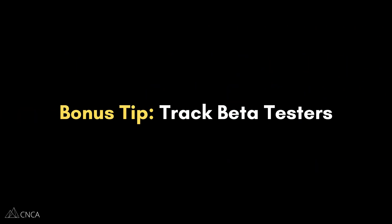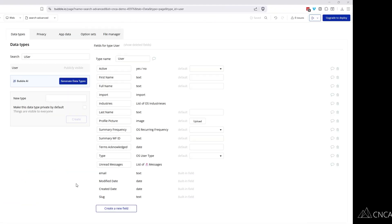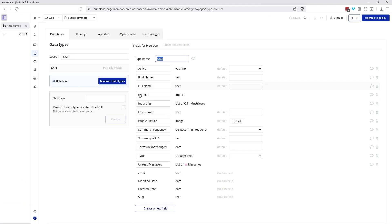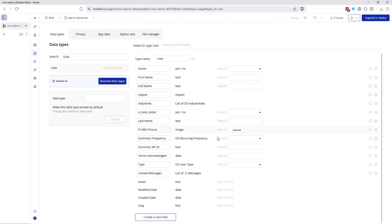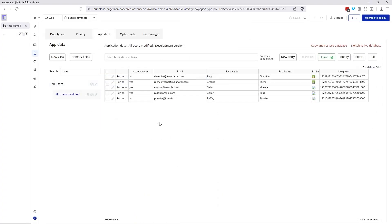As a bonus tip — if you're building your app on Bubble — here's something you can do to make managing these beta testers a lot easier. All you need to do is add a yes/no field to the user data type to indicate whether the user is or is not a beta tester. You can literally call this field something like 'is beta tester.' This way you have a value that helps you control access to specific pages, preview certain features to those users only, and generally identify who your beta testers are long-term.